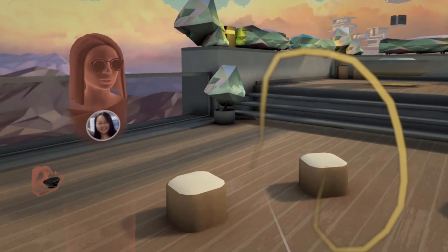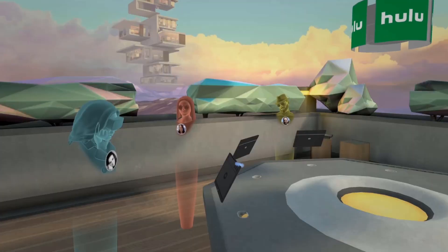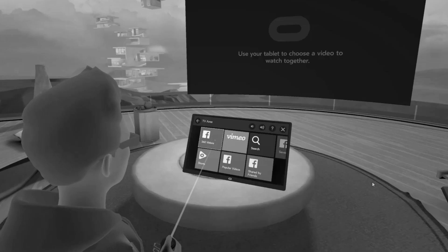It seemed like the building block of the future of social VR, but was ultimately shut down, leading to John Carmack himself calling the whole thing embarrassing: 'Frankly, I'm kind of embarrassed about our social story here.' So what happened?